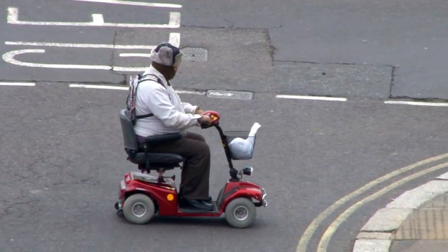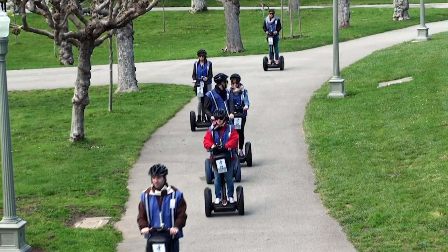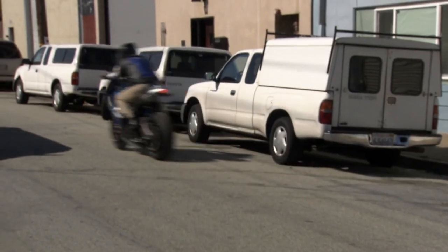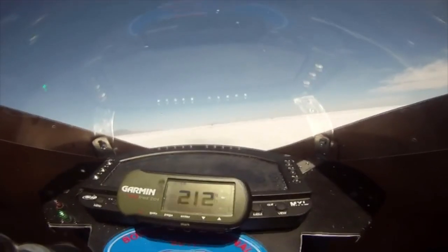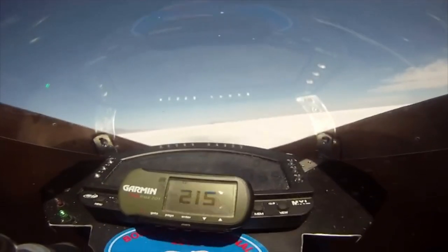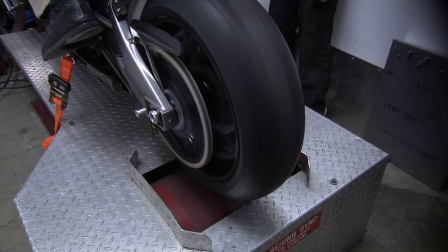Electric vehicles — slow, safe, and a little bit pedestrian. Wrong. This is the fastest motorcycle you can buy. It can do 350 kilometres an hour, that's faster than NASCAR. And, incredibly, this two-wheeled lightning bolt is totally electric. How do they do it?